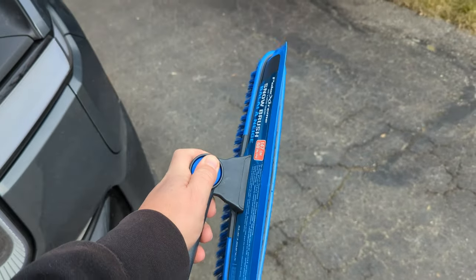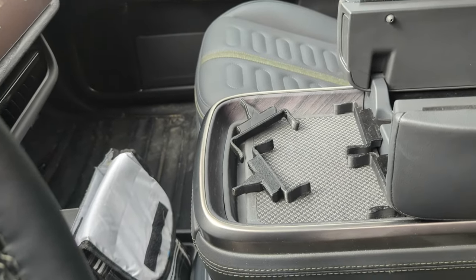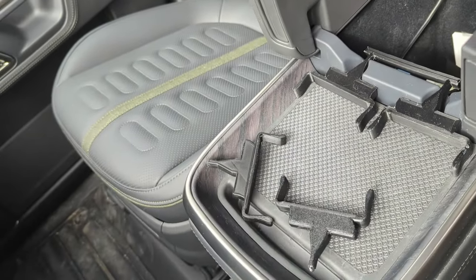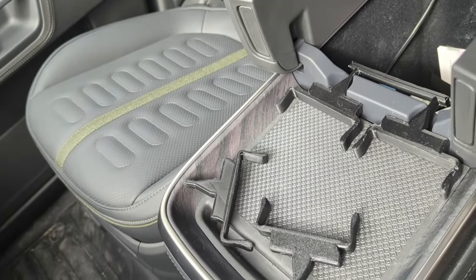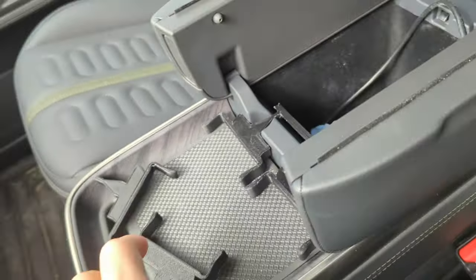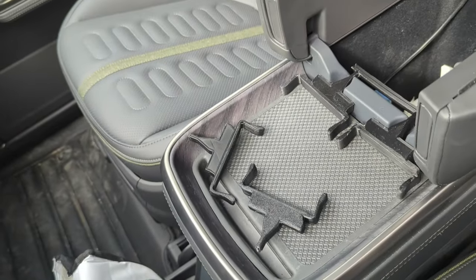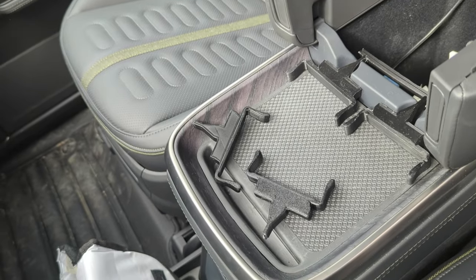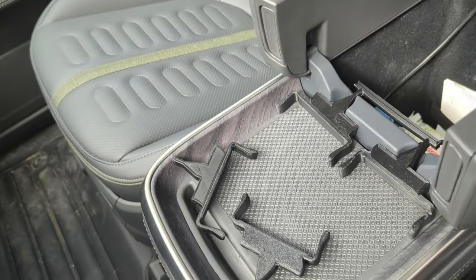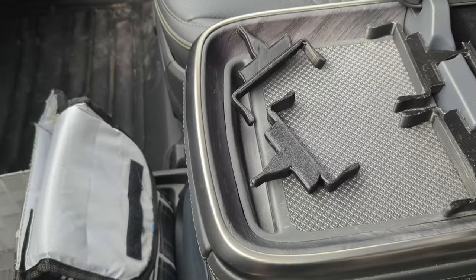I also have some prototyping here of a holder for the phone — this is 3D printed, a friend of mine did it for me. We're still going through some testing, but the whole idea is it holds the phone and aligns it with the charger. This is apparently a huge problem on the Rivian's wireless charging pad because you never know exactly where the phone is supposed to go. This thing is a nice guide.